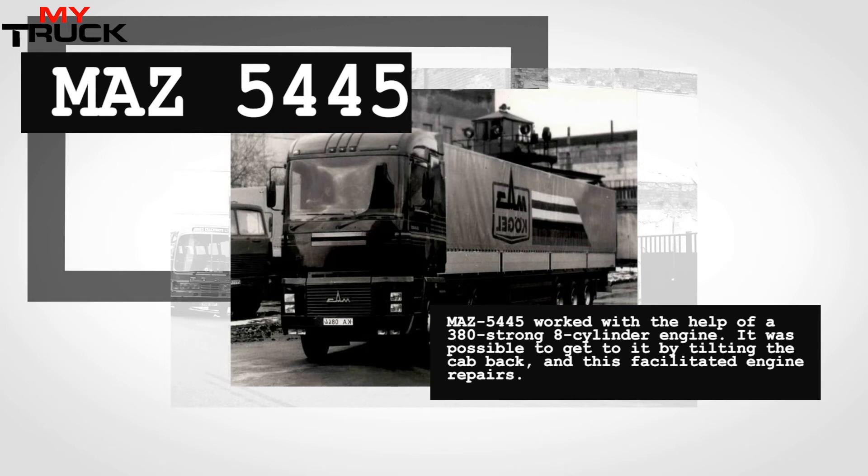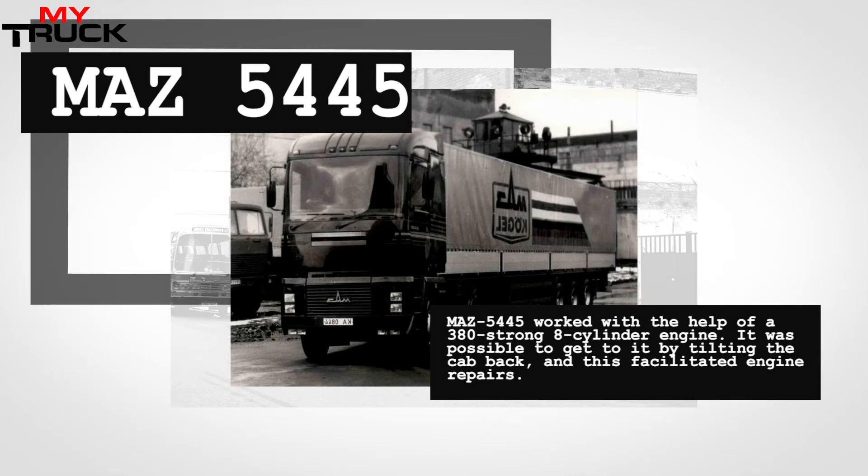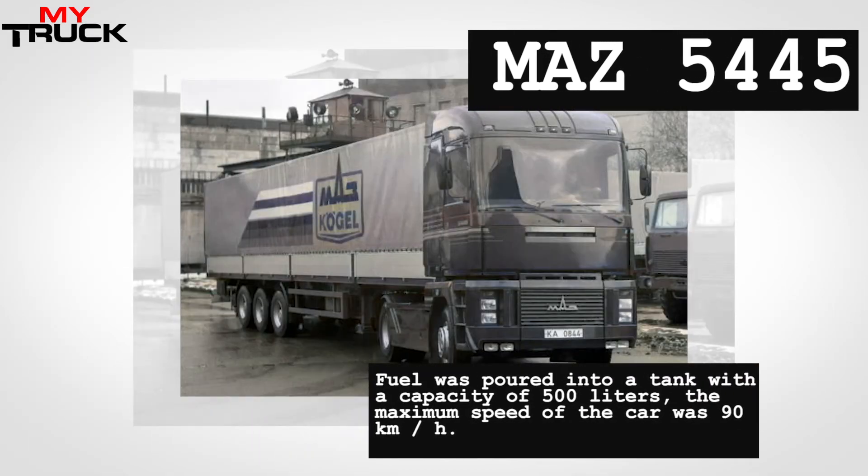At that time, Minsk was planning to launch joint production with the Germans in order to produce not only tractors, but also all the necessary trailers for them.